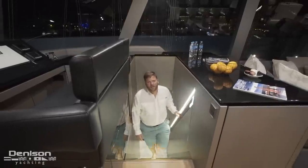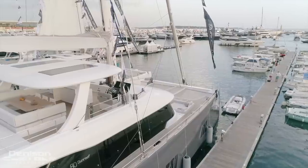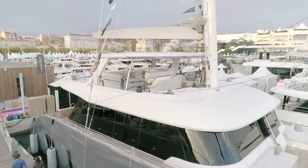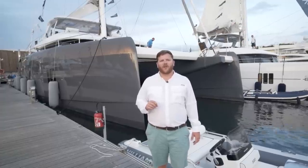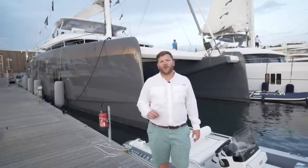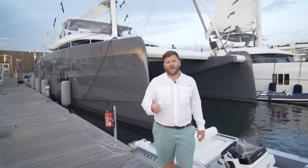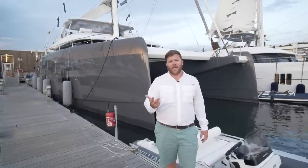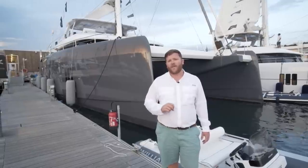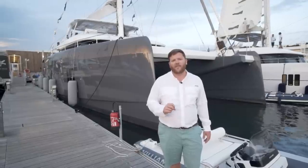We'll take the starboard forward companionway back to the salon to end today's tour of the Sunreef 80. Hope you enjoyed the walk-through as much as we did. There were a couple of areas we were unfortunately unable to show you because we were shooting during the Kahn Yachting Festival — the crew galley, the crew cabins, and the mechanical spaces in detail. If you'd like more information on those areas or have any other questions, please don't hesitate to reach out to us.